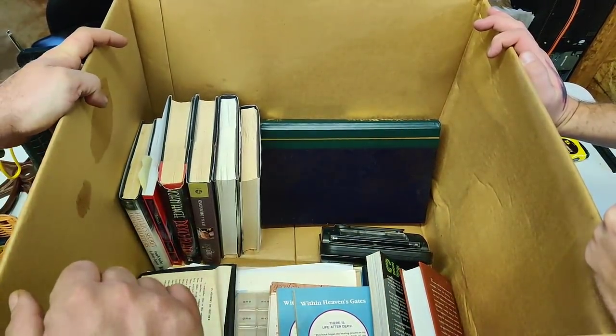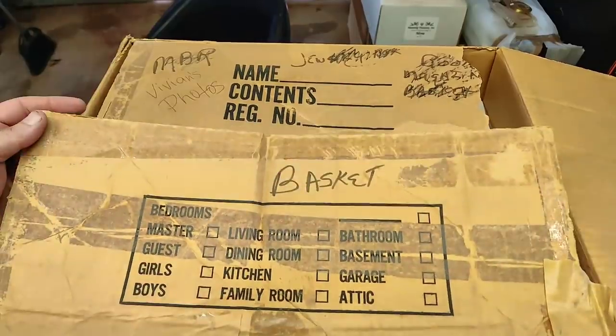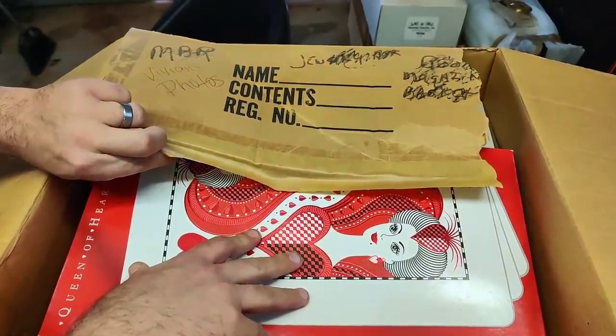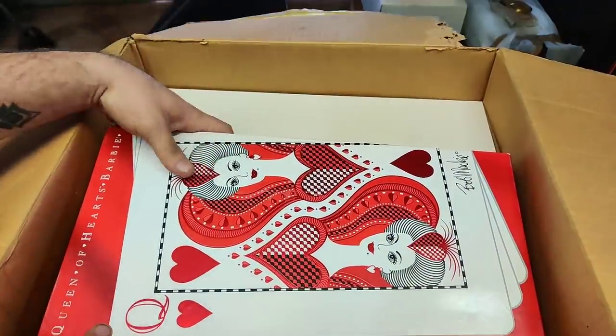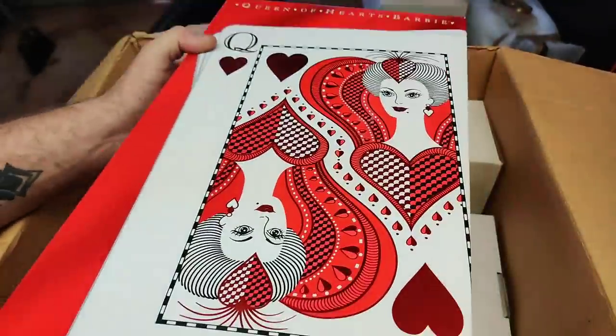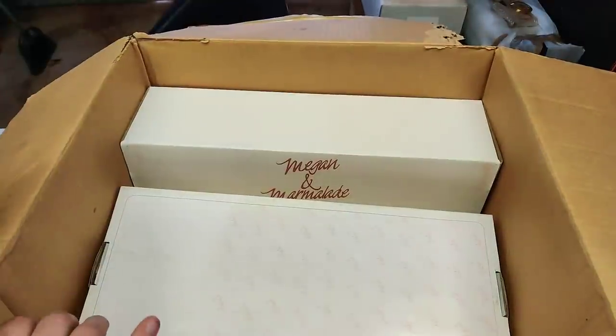There are books and a lot of papers in here — we're going to go through this to see if there's anything to keep or return. That's this box. This next box looks to be Barbies. This is a Bob Mackie Barbie — Queen of Hearts — Bob Mackie. This is probably worth roughly about $50 on eBay.